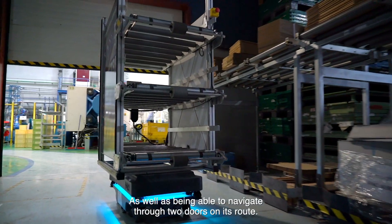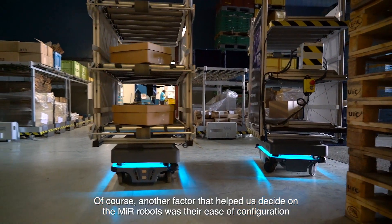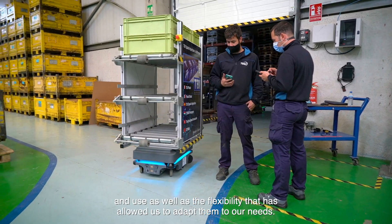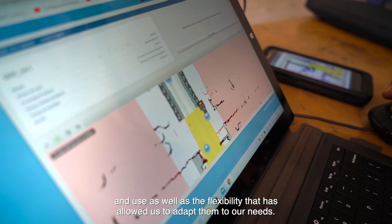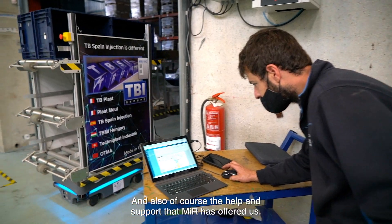As well as being able to navigate through two doors on its route, another factor that helped us decide on the MIR robots was their ease of configuration and use, as well as the flexibility that has allowed us to adapt them to our needs. And also, of course, the help and support that MIR has offered us.